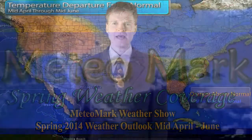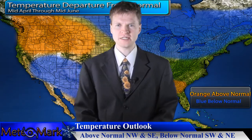This is your MeteoMark Spring Outlook. This covers the rest of April, May, and beginning of June through just before the first day of summer.